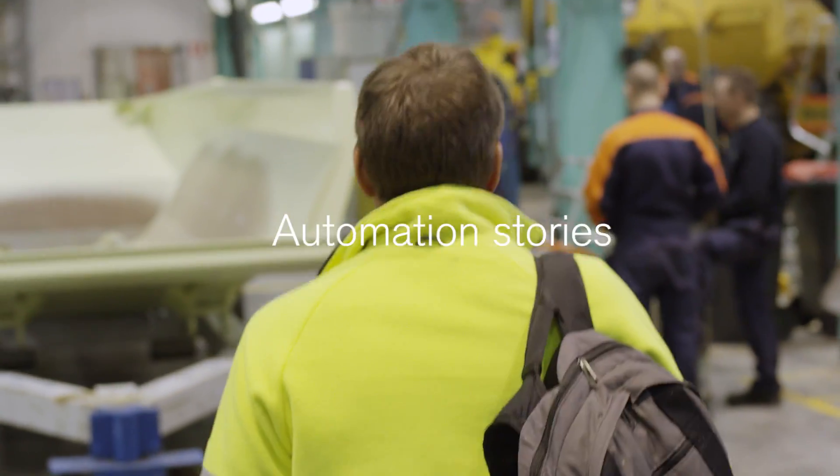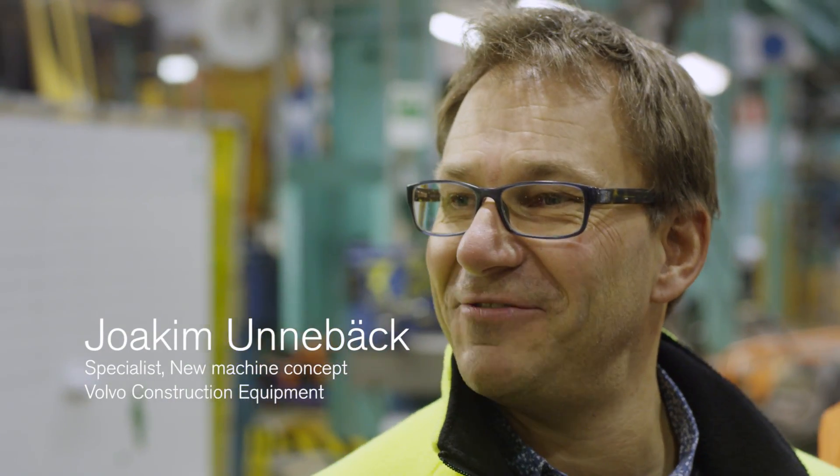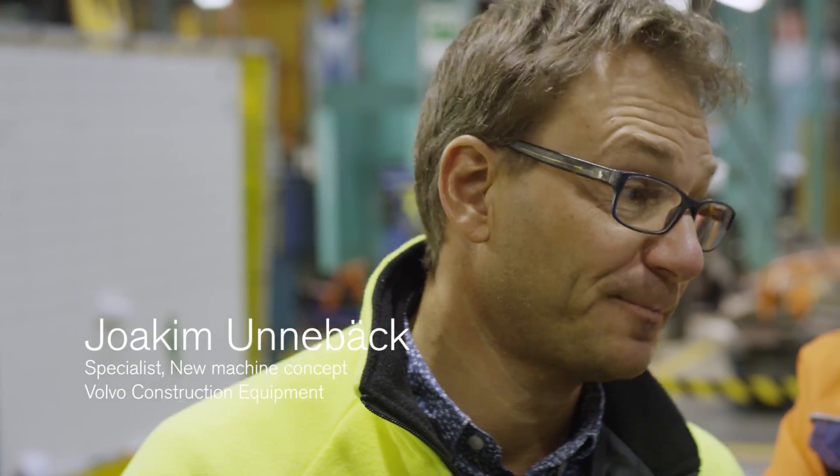I'm Joakim Munnebeck. I work as a specialist at new machine concepts within Volvo Construction Equipment at Advanced Engineering.